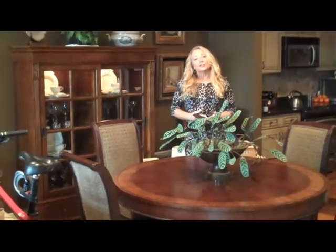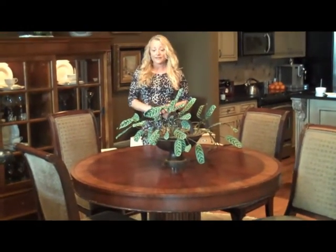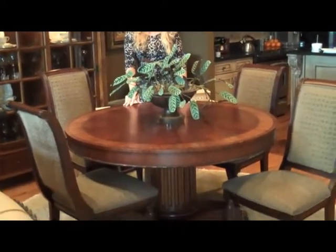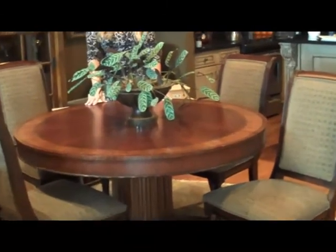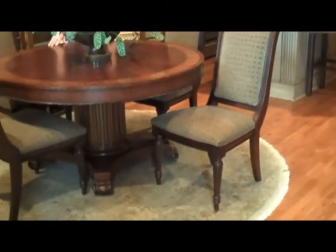A lot of the collections you're going to see from Ethan Allen come from the Townhouse collection. This is the Townhouse column 56-inch round table with four Addison chairs, on top of a stunning rug — which is also a round rug.